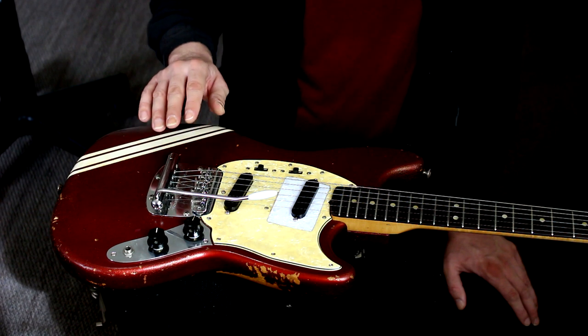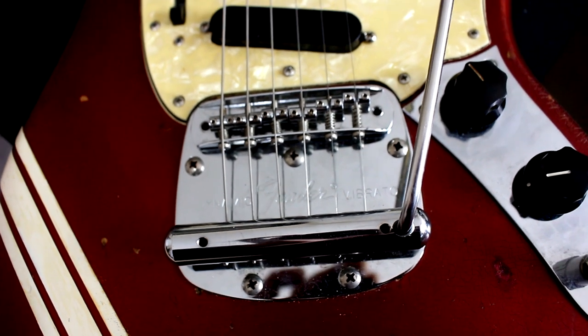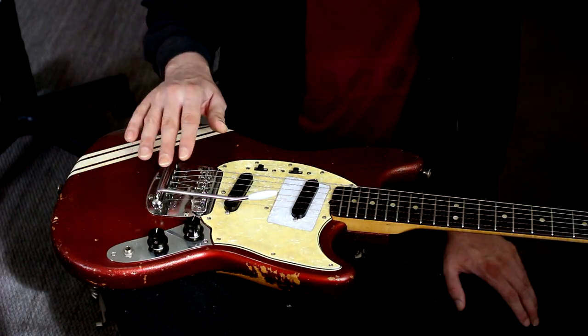The tremolo system on these things is really unique. It's got two springs on the inside and you can't adjust them without removing the strings and taking the whole thing off.